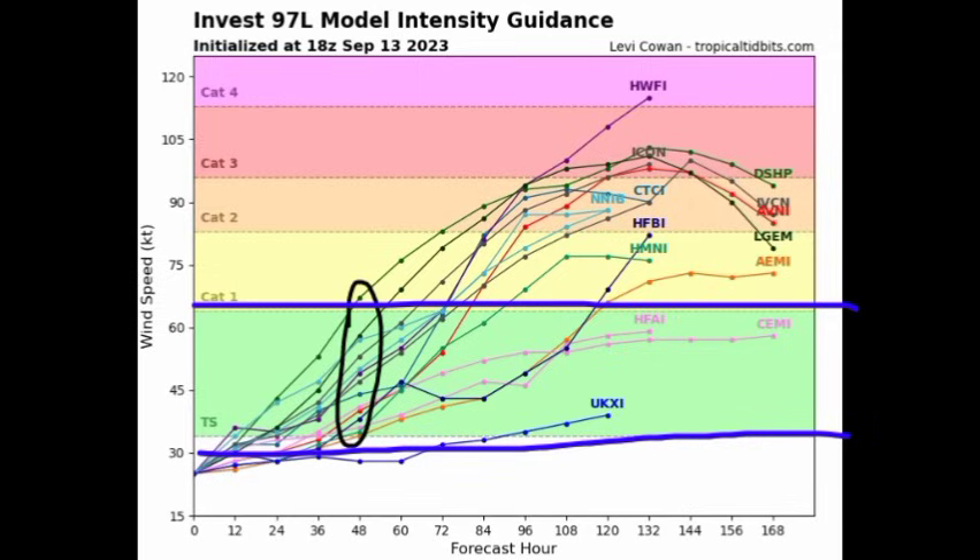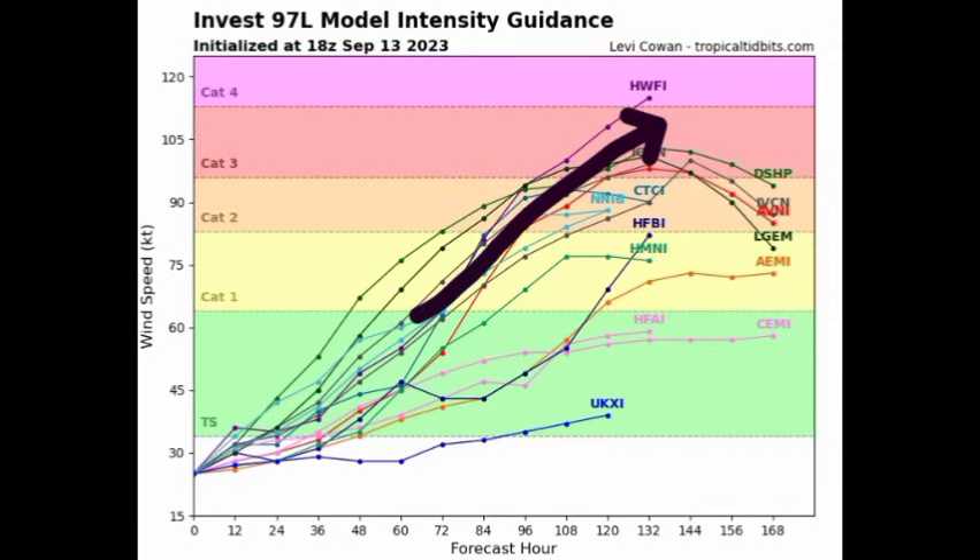Most models show tropical storm force winds in that green shading, but many of them take it beyond that — all the way up to major hurricane status. I do not doubt that happening once the environment remains conducive. It is likely that we will see it acquire major hurricane status. A major hurricane, if you're not aware, is basically Category 3, 4, or 5.